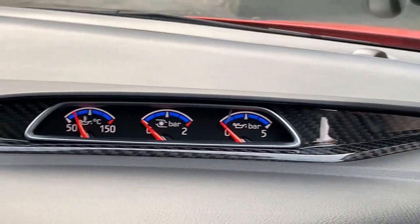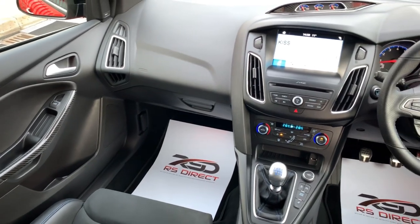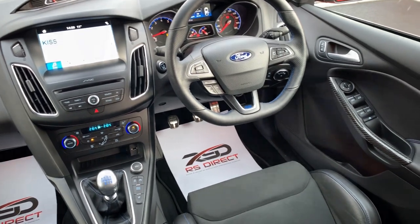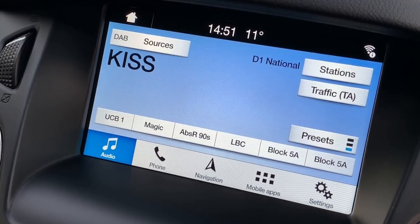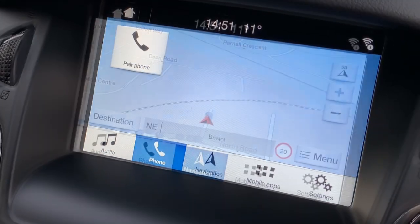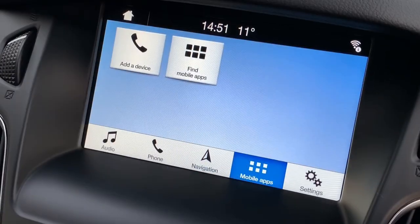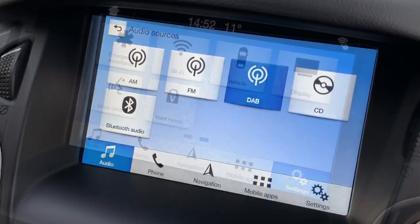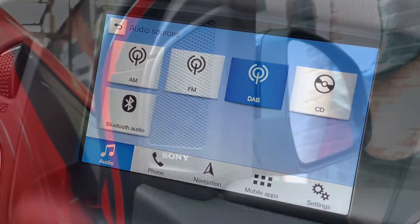Looking at the interior, the RS Red Editions do come with little lashings of carbon fibre. With this Red Edition being a later 2018 model, it supports the SYNC 3 system, which gives you navigation, reverse camera, Bluetooth, and Apple CarPlay. This is coupled with the Sony 10-speaker sound system.